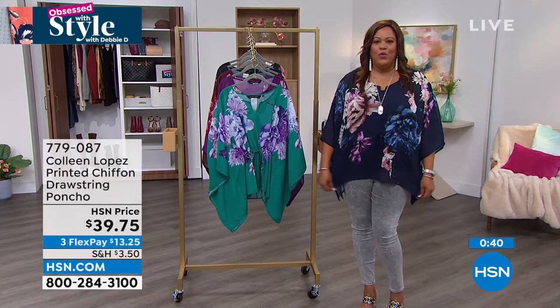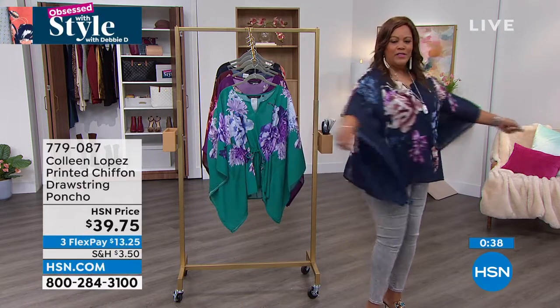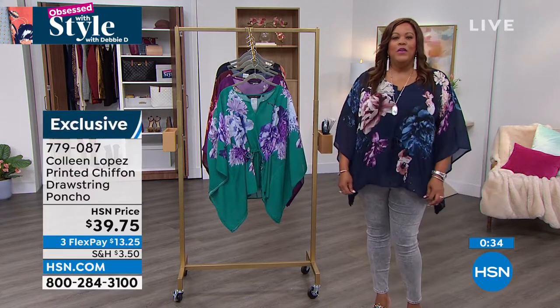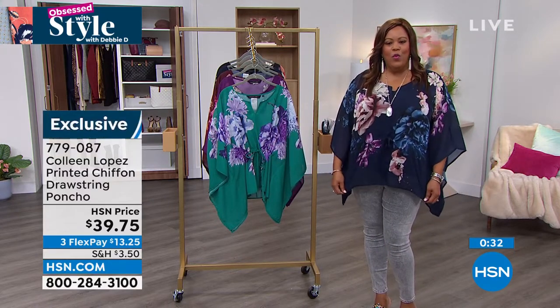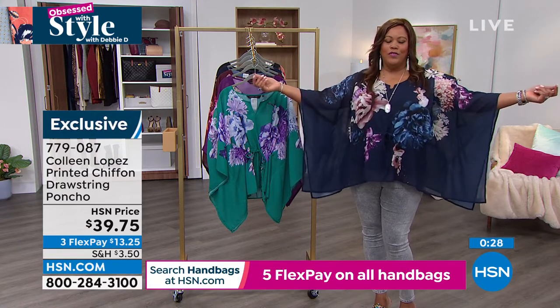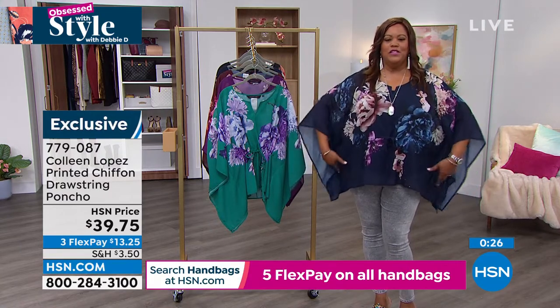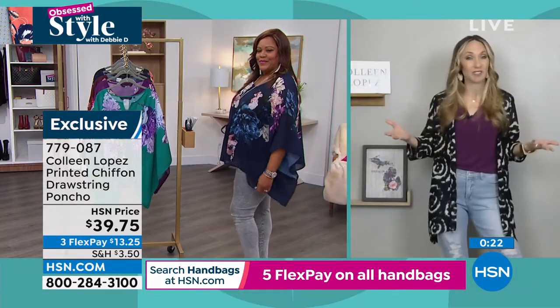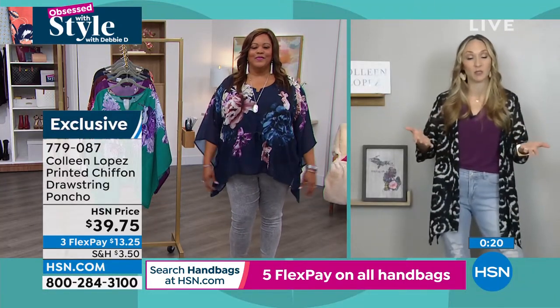You can gain weight, lose weight — it doesn't matter because there's just so much room. Go true to size. I have on the 1X and I think you can go true to size. But if you don't quite want the drama, you can go down a size or two because it's very generous. And that's exactly what Colleen suggests — true to size, especially if you're familiar with Colleen's brand.